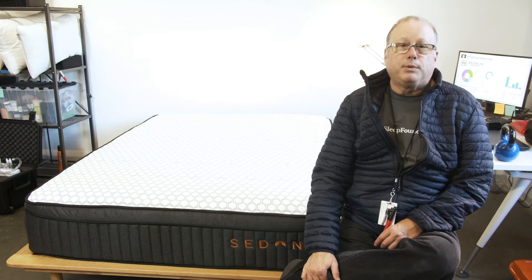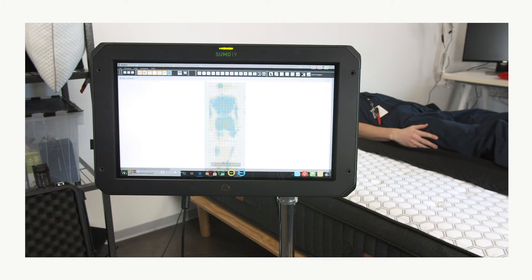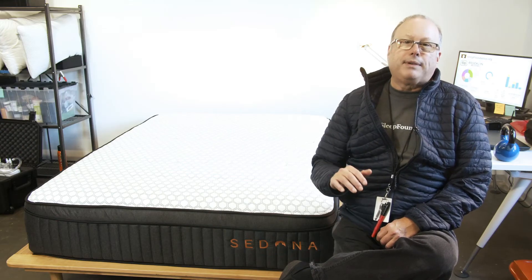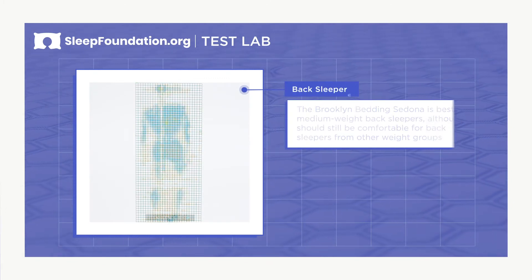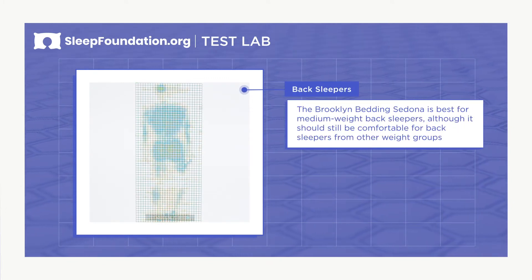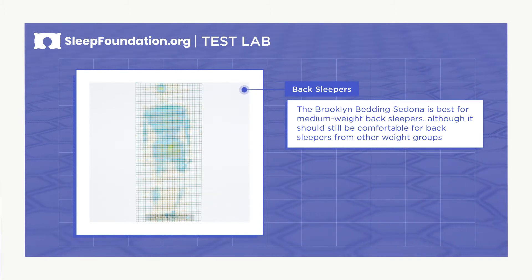Side sleepers over 230 pounds will also enjoy the excellent support and pressure relief, however they may struggle to maintain proper spinal alignment. The three-layer comfort system also cradles a back sleeper's hips, giving deep compression support without excessive sinkage. The Sedona may be best for back sleepers who weigh between 130 and 230 pounds, although it should perform well for back sleepers from other weight groups.